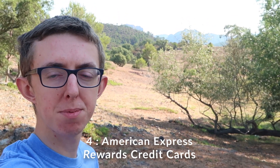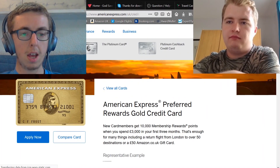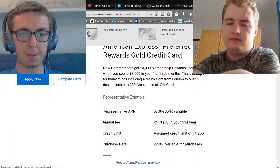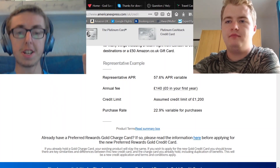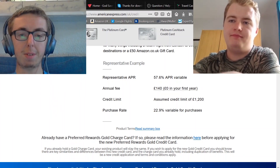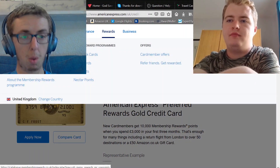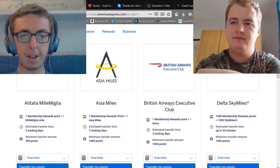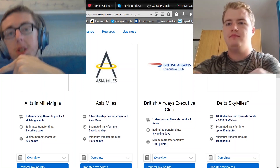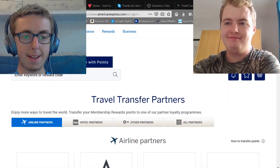Number four is the American Express Membership Rewards cards — specifically the Preferred Rewards Gold Card, which is probably the best beginner's card. You earn 10,000 Membership Rewards points just from spending £3,000 within the first three months, and the annual fee is free for the first year. If you don't like it, just cancel within 12 months. The key reason to want Amex points is that they transfer to Avios at a one-to-one ratio, as well as to other airlines.